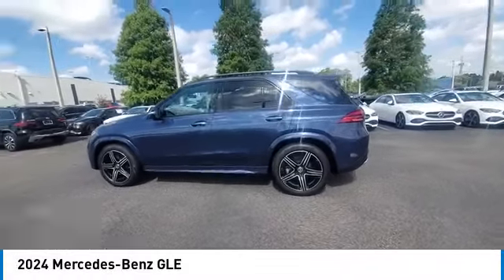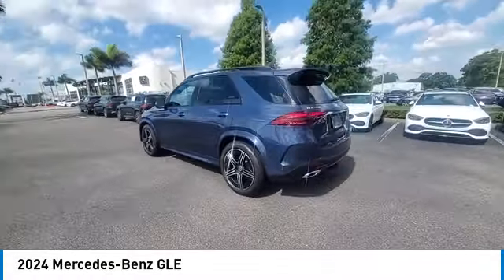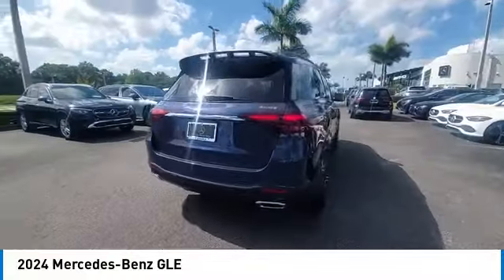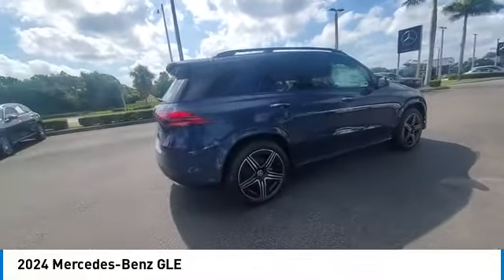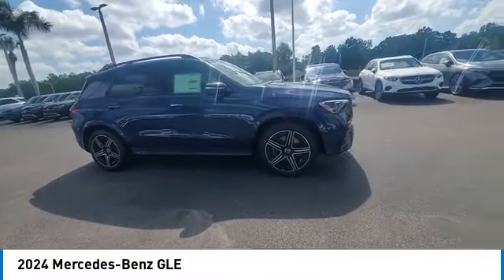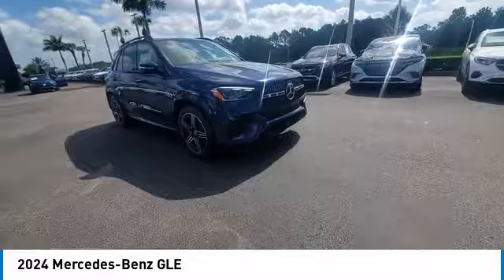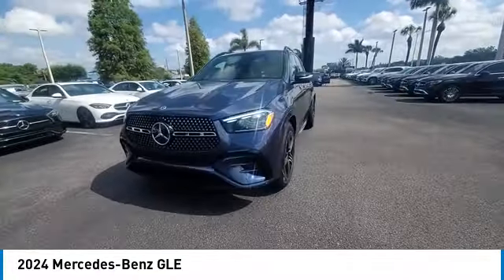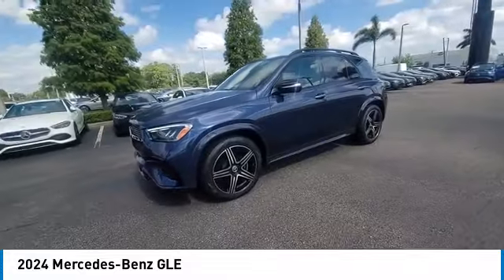Stop by and take a look at the 2024 Mercedes-Benz GLE. The GLE comes with a full Mercedes luxury experience. It combines the sport sedan performance with SUV stability. It comes with beautiful, serene-looking interiors and a command system that is close by to access every setting under the sun.